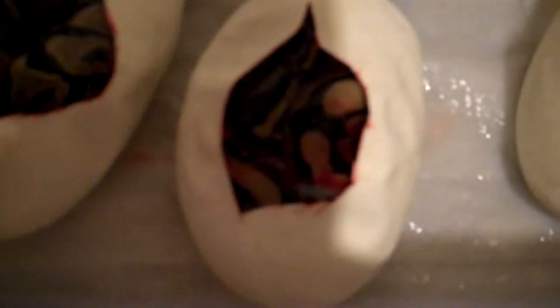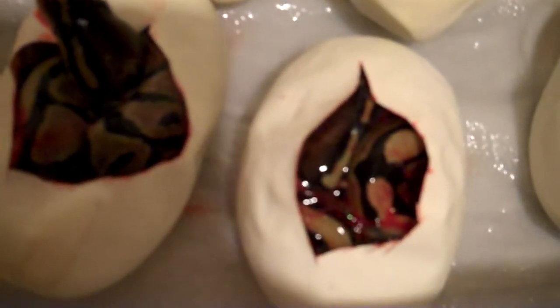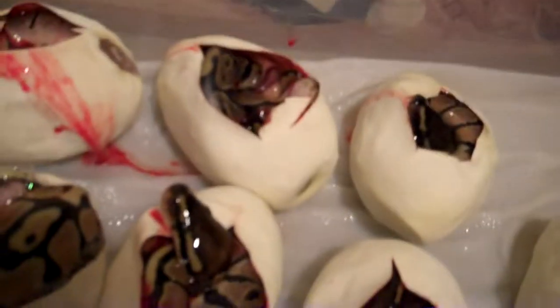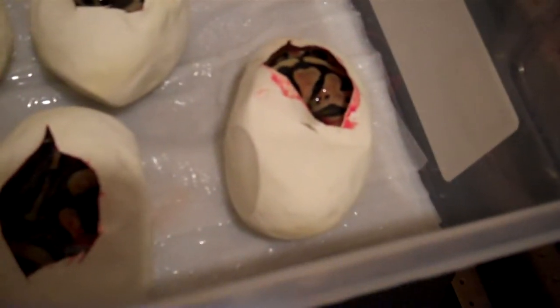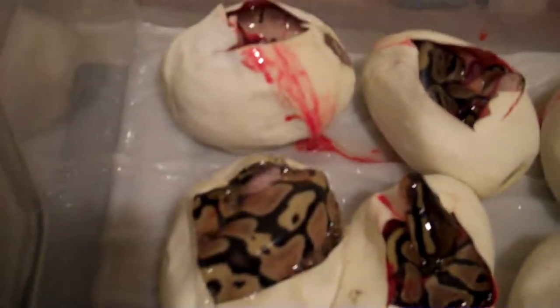This is a pastel over here, I think that one is, and I think this one is — so four pastels, two normals, and one spider. Pretty cool clutch. Pretty happy that I got a spider.